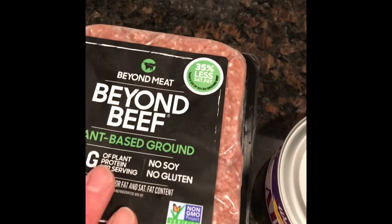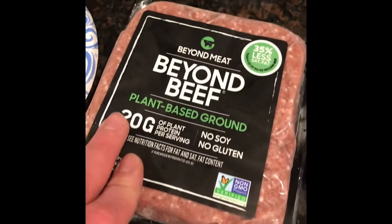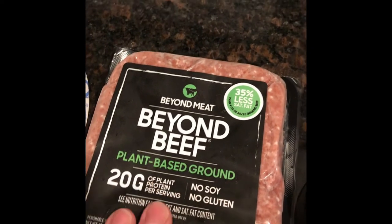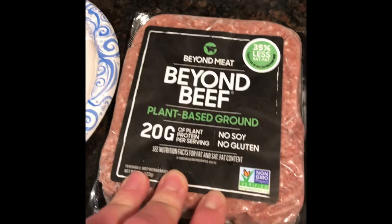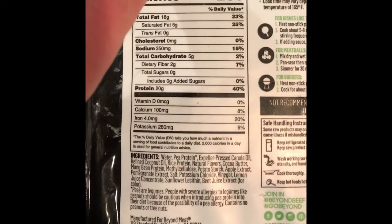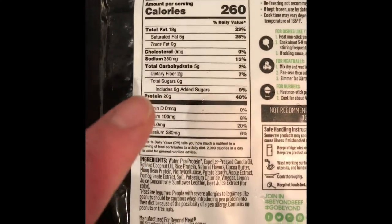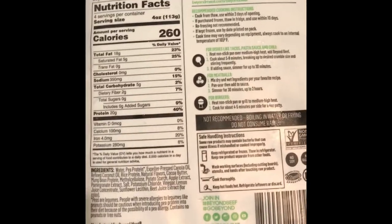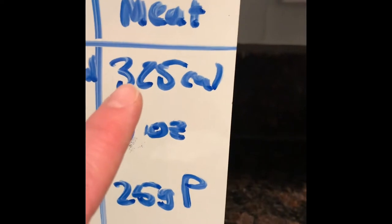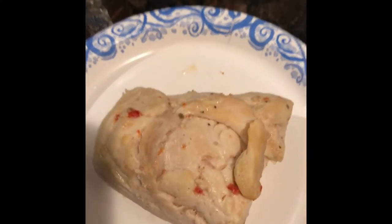Next, let's go to the Beyond Beef plant-based protein. This is 20 grams of protein per serving — no soy, no gluten. However, on a calorie basis, it's 260 calories for four ounces. To get 25 grams of protein, you'd need five ounces, which would cost you 325 calories — compared to roughly two and a half chicken breasts' worth of calories.